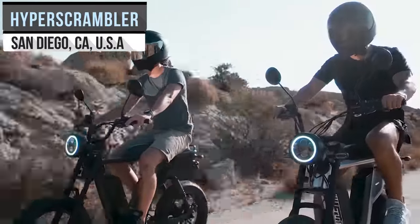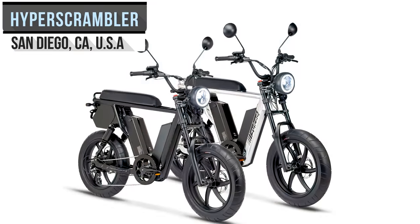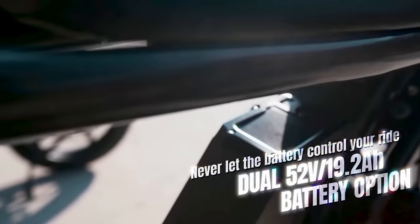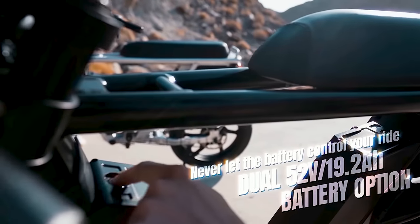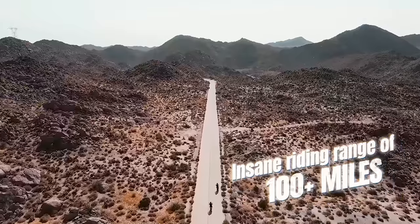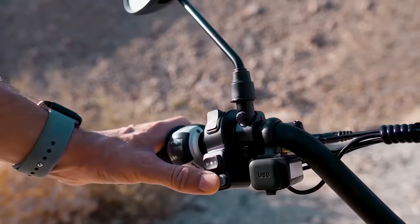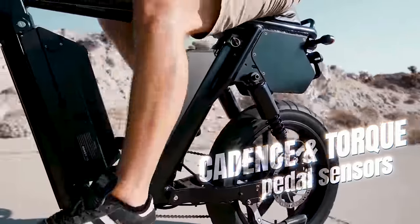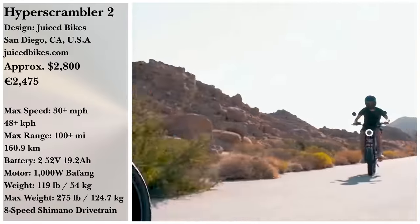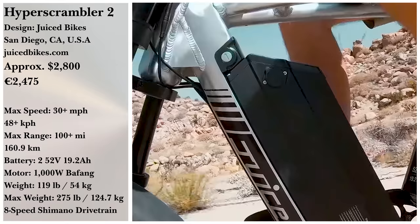If going far and going fast are what matter most to you, the Hyper Scrambler II from California-based Juiced Bikes may be your cup of tea. With an option to use two batteries, this bulky bike boasts a 100-plus mile range and speeds of more than 30 miles per hour, with a watt-hour capacity of nearly 2,000. Side-view mirrors, brake lights, and turn signals are also included, along with three color options and a passenger seat. The Hyper Scrambler II is on sale for $2,799, or $3,299 with two batteries.